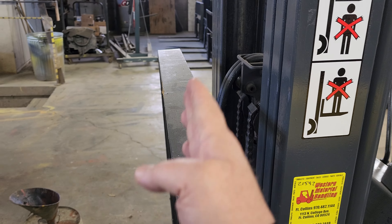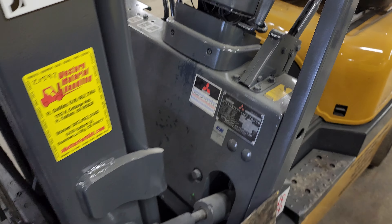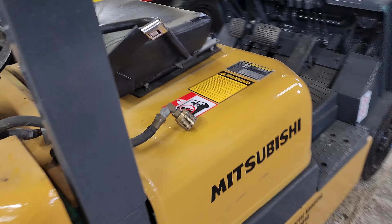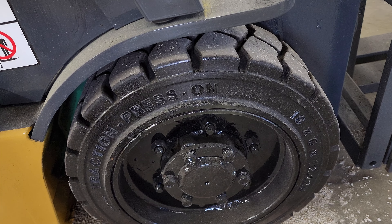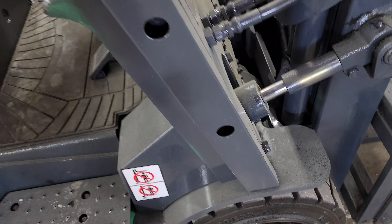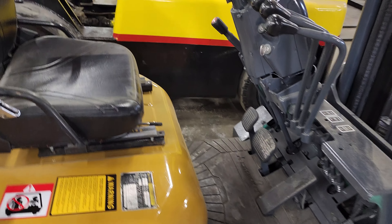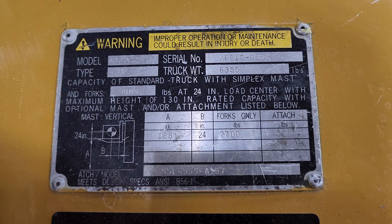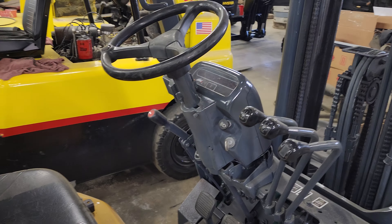Extremely straight load backrest. Now this unit does have traction tires but they're a little bit smaller — a little bit thicker tires there. I believe this is a 3,000 pound. I could be mistaken on that, but a beautiful little unit.